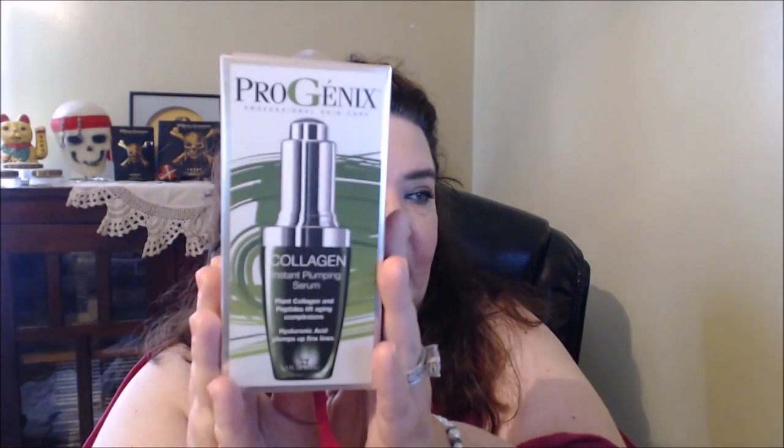The next item I got — I never heard of this company, but the bottle even looks interesting because it looks a lot like the Lancôme Genesis. It's called Progenix Professional Skin Care Collagen Instant Plumping Serum — it's a plant collagen and peptides lift for aging complexes, it has hyaluronic acid and plumps up fine lines. So far I'm liking it, we'll see how I feel as I continue to use it.